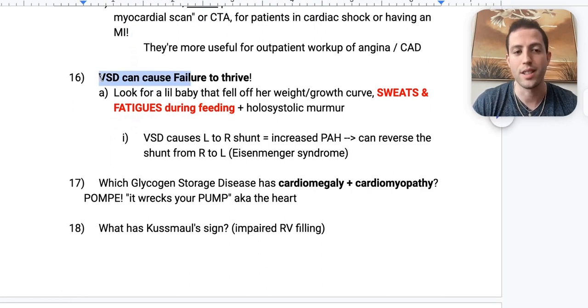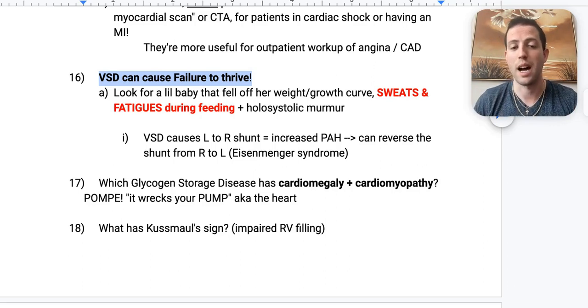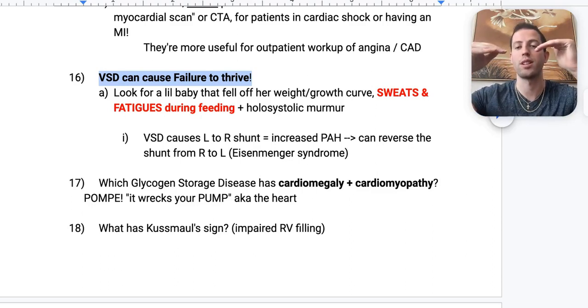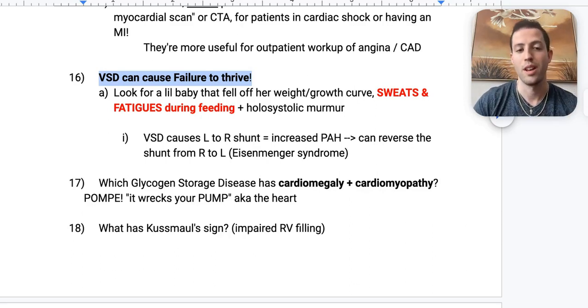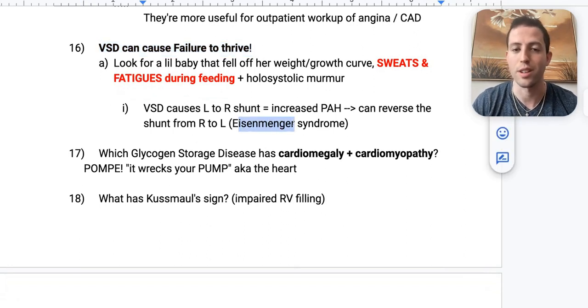Number sixteen: VSD can cause failure to thrive. A little baby falls off their growth curve, is sweating, fatigued during feeding, and has a holosystolic murmur — that's VSD until proven otherwise. VSD causes a left-to-right shunt that increases pulmonary arterial hypertension. Over time there can be a reversal to a right-to-left shunt — that's called Eisenmenger syndrome. Blood always goes from high to low pressure, and once it reverses, that's Eisenmenger syndrome.